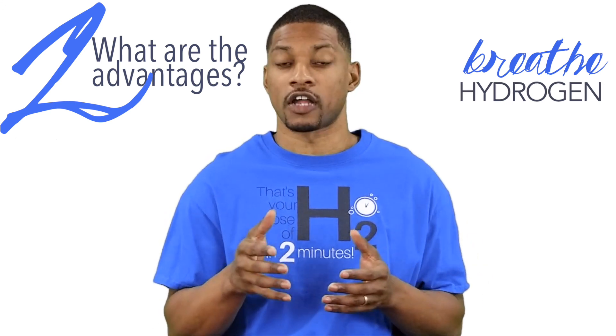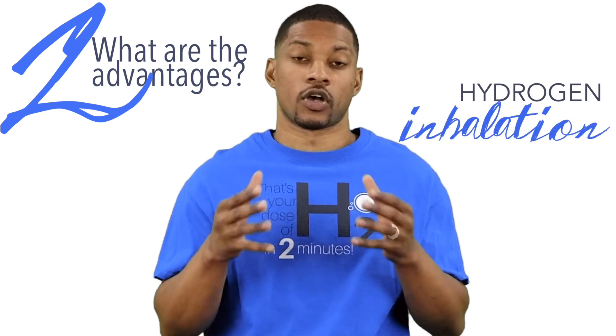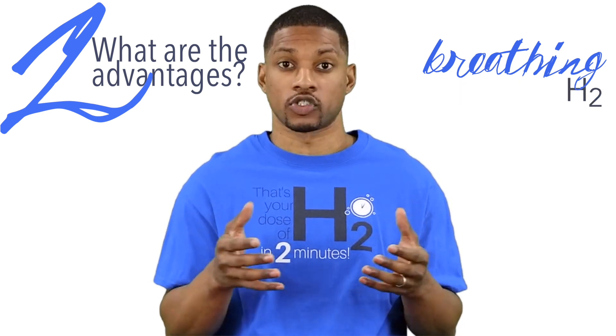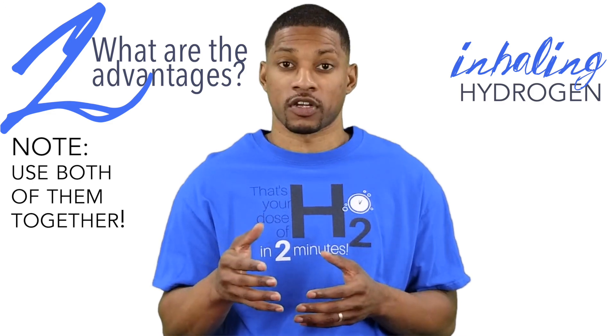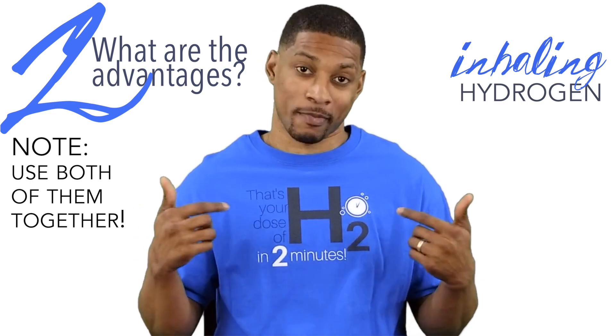Speaking of gene expression, drinking hydrogen water has been shown in studies to be more effective than inhalation — so that may be one disadvantage of breathing hydrogen, since altering gene expression is one of its main mechanisms. Ultimately, there's evidence that supports drinking H2 water and inhaling hydrogen at the same time or in conjunction, and that it provides a greater therapeutic effect on gene expression than doing both therapies separately, which is what we do at my house.